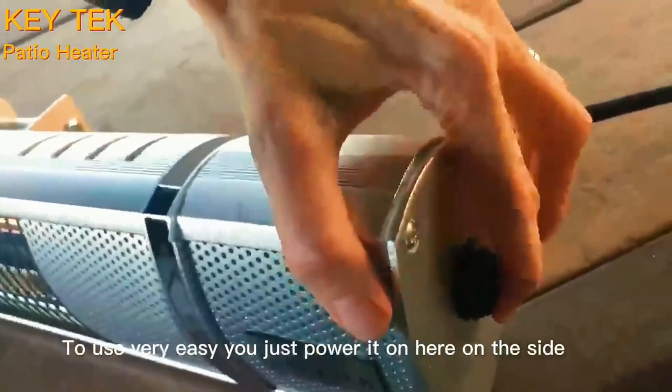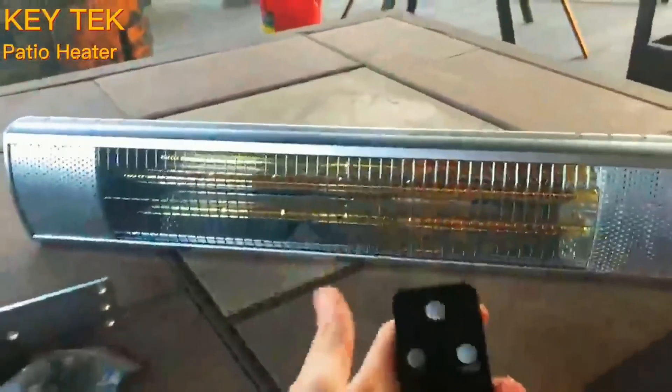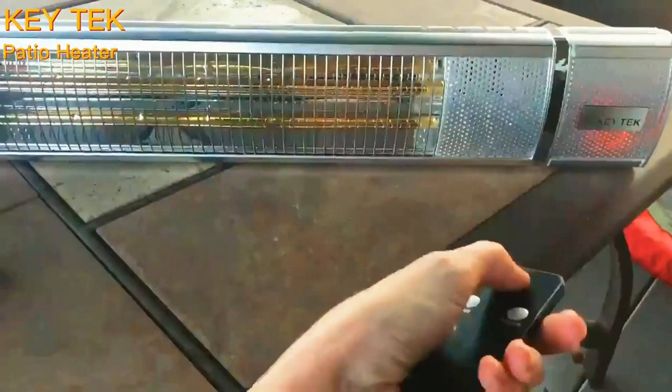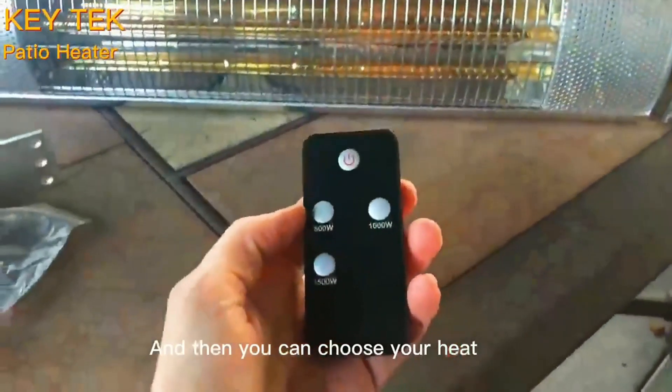Easy Operation. The electric heater has a switch on the right side — open when it shows yellow light and close when it shows red. Meanwhile, the outdoor heater with smart remote control offers great convenience and highly improves your life quality.